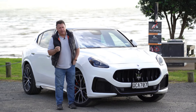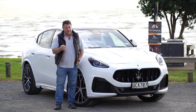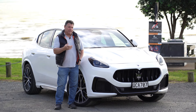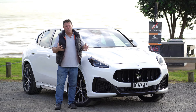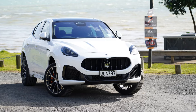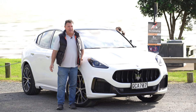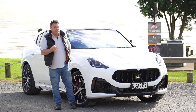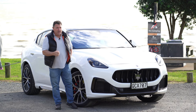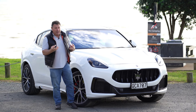Now I was going to say hot on the heels of the Levante, but the Levante has been around since 2016. In the same vein — and actually since the 1960s — the Maserati Grecale has been named after Mediterranean winds. The Grecale is basically a little bit smaller than the Levante, although it is a reasonably big-sized SUV. It comes in three separate models here in New Zealand right now: the GT, the Modena, and this one, the Trofeo. There is an EV model on the way, but this is the top of the range.